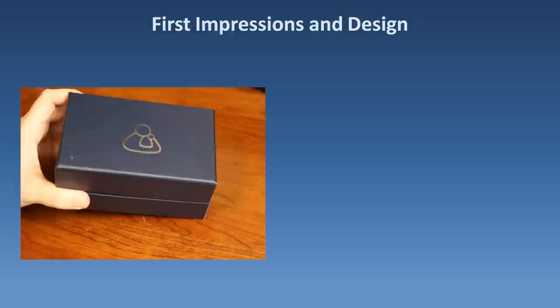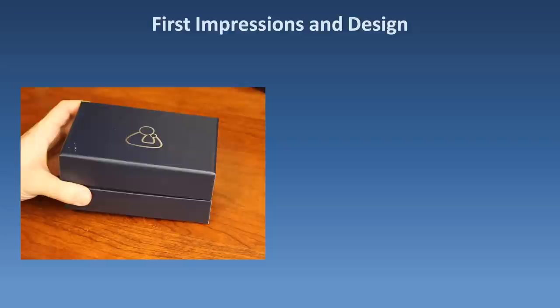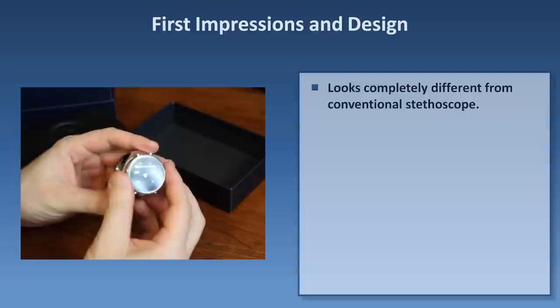Here's the box it arrived in. I must say I was already impressed. The fact that the packaging makes me feel like I'm opening an Apple product is an indication that ThinkLabs is committed to not just improving the function of the stethoscope, but its design also. Inside the box we find a smaller case to carry the stethoscope around in the wards or in clinic. Inside is the actual stethoscope, and the first thing to comment on is that it does not really look like a stethoscope at all.